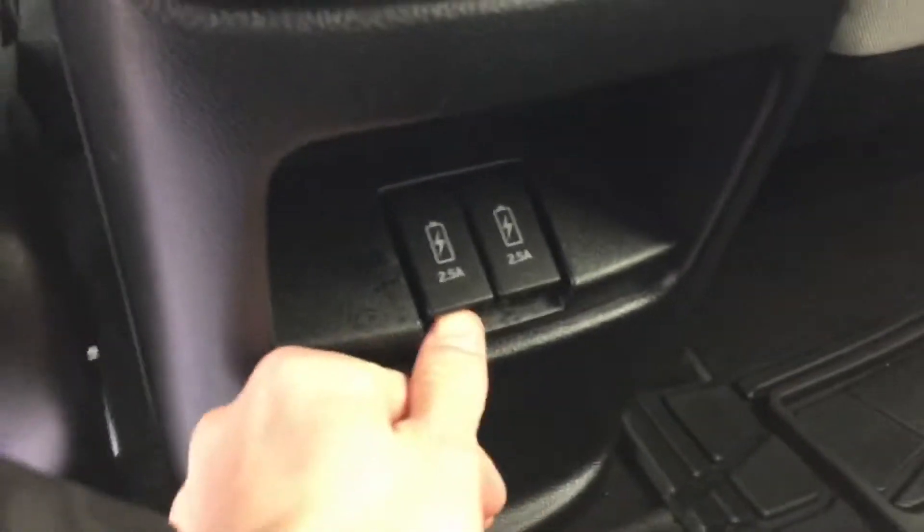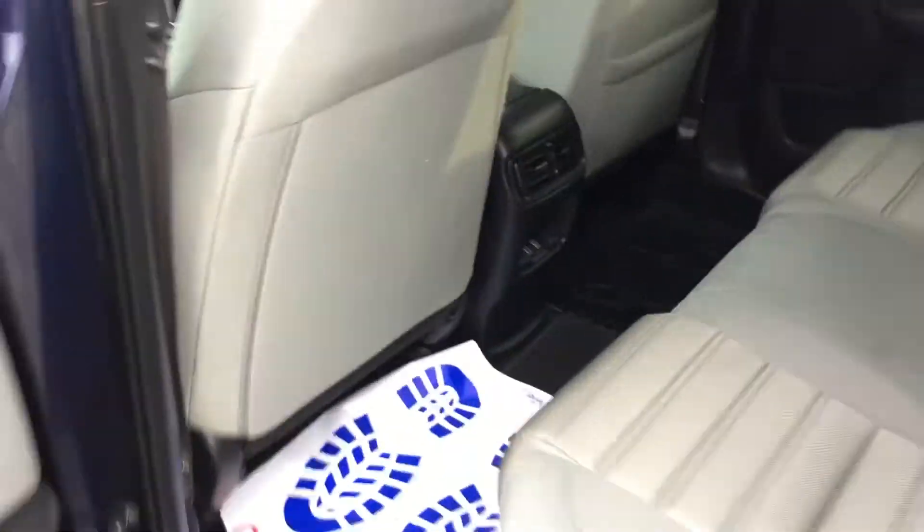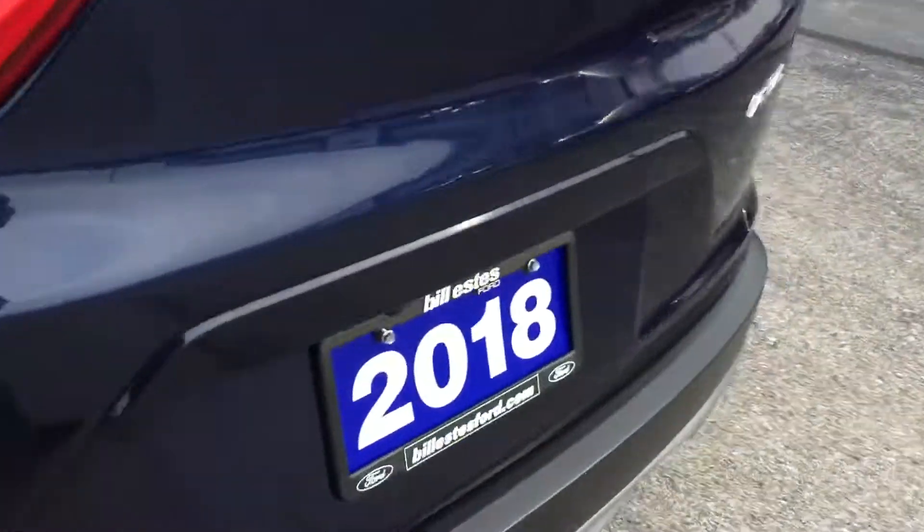Back seat — USB there and two USBs there to charge. So if you have people that sit in the back seat and like to charge their phone, you can do that. Across the back here, it is all-wheel drive. These have plenty of room in the back for storage. Spare tire doesn't look like it's ever been used. Cargo shade to keep everything safe from people that look in there.